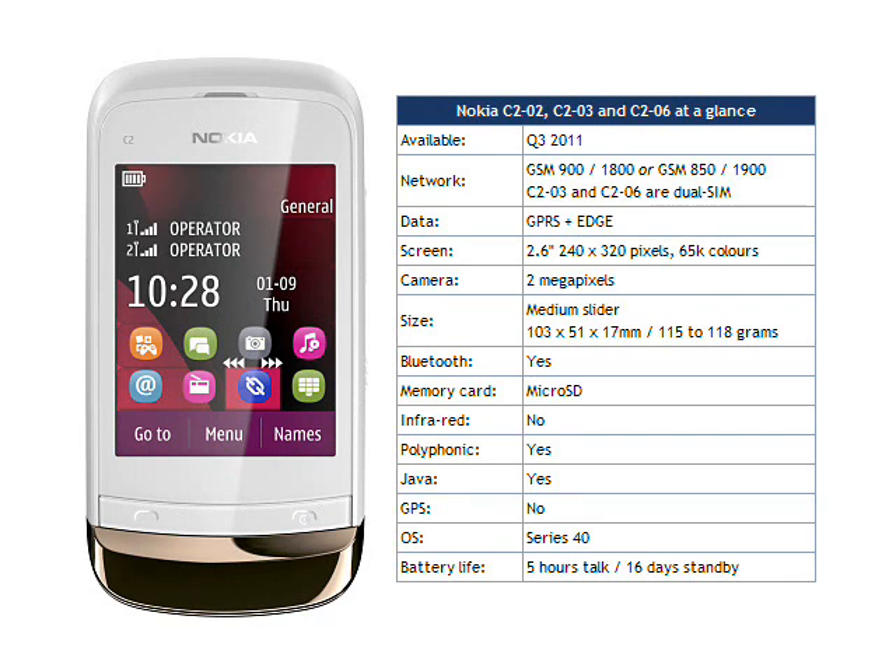Nokia say that the C2 handset should be available during Q3 of 2011. The C202 and C203 will ship in chrome black and golden white colours, the C206 in graphite, golden buff and lilac.